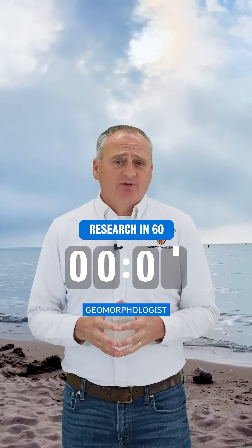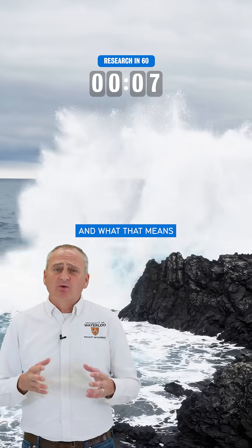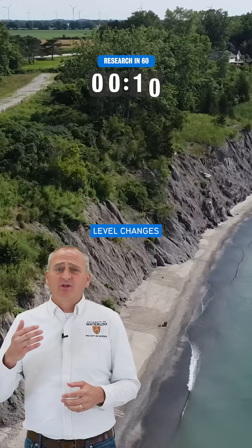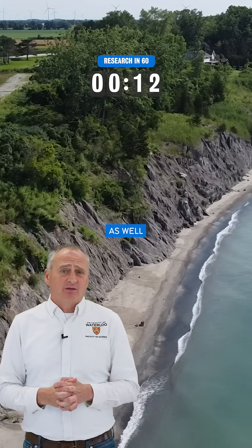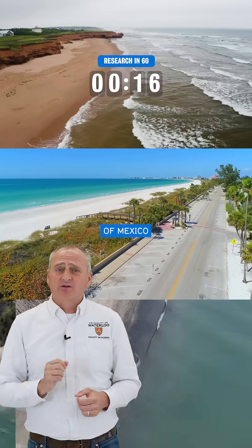I'm a coastal geomorphologist, which means that I study beaches. Specifically, I look at how coastal systems change during storms and what that means for the resiliency of that system with changes in water level, changes in storm activity, as well as development — and I do that from the north shore of PEI to the Gulf of Mexico to Costa Rica.